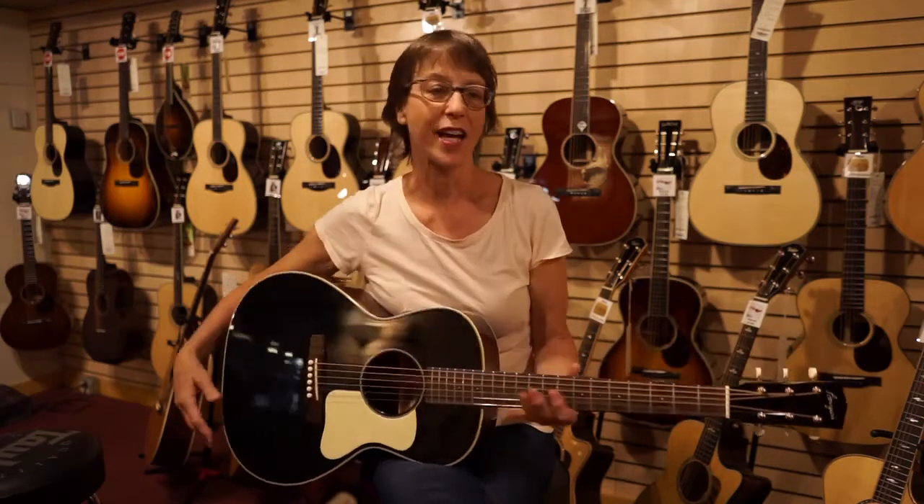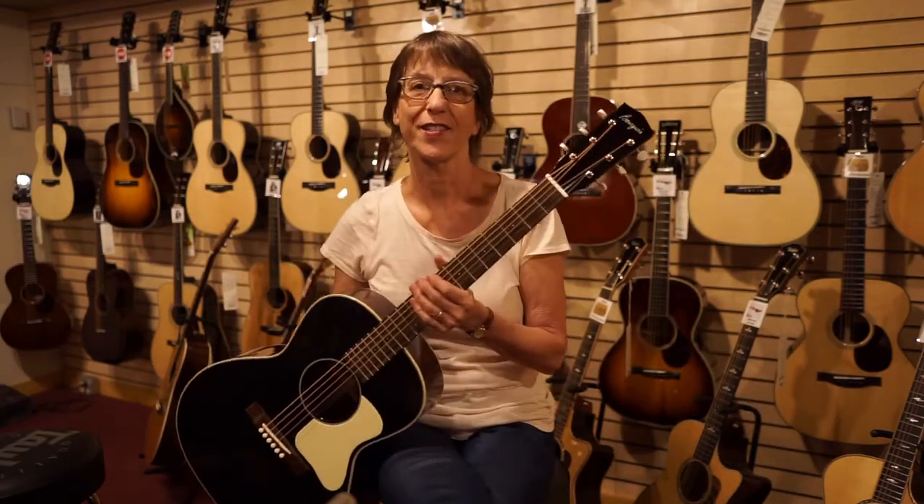Hi, this is Mooch from Northern Lights Music. Today I have a Bourgeois LDBO/B in black from Bourgeois Guitars in Lewiston, Maine. What an amazing guitar.